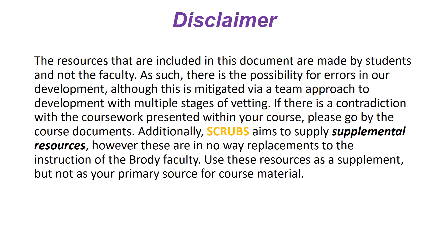Before we dive into the material, let's talk about a disclaimer. These resources are made by students and not by faculty, so there is always the possibility of error. We try to mitigate this with a team approach and multiple stages of vetting, but if there's ever a contradiction with coursework, please go by your course documents. Additionally, these are supplemental resources — they in no way replace the instruction of the Brody faculty, and they are not all-encompassing.